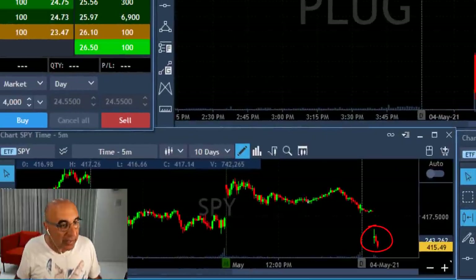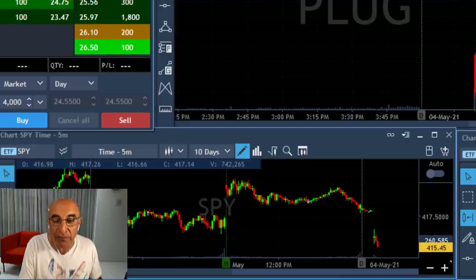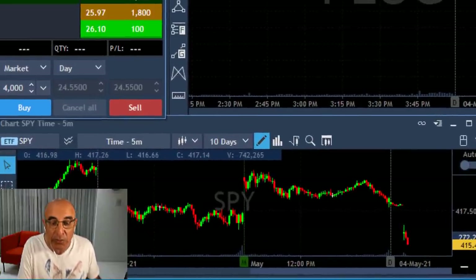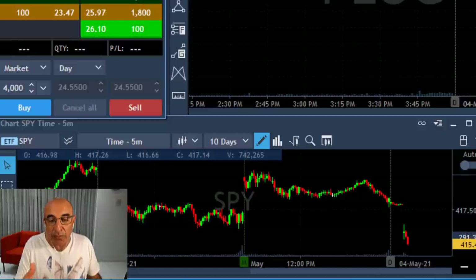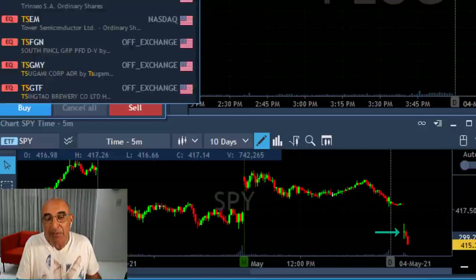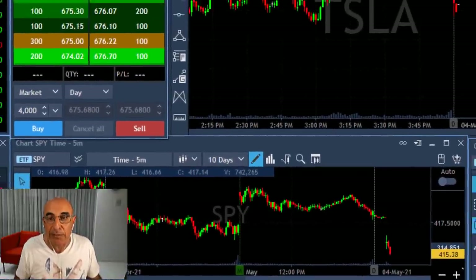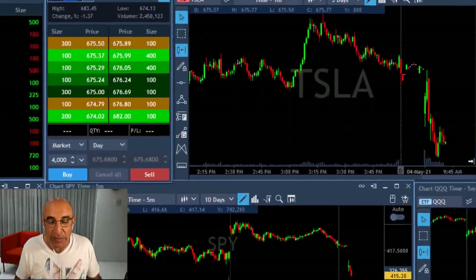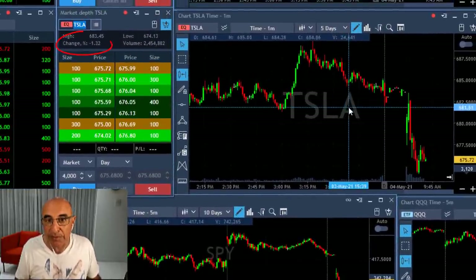I keep watching the S&P 500 at all times. As you can see, this is a third five-minute candle and we're coming down very, very strong. When the market starts with a gap down and fails to move higher, it's likely to continue. As you can see right here, there's big downside momentum.